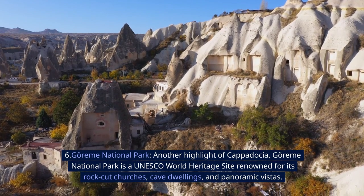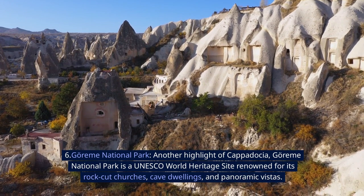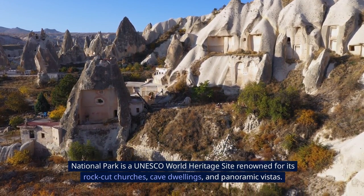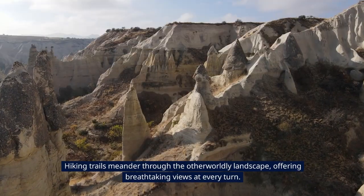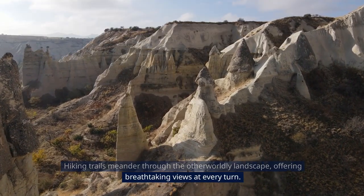6. Goreme National Park. Another highlight of Cappadocia, Goreme National Park is a UNESCO World Heritage Site renowned for its rock-cut churches, cave dwellings, and panoramic vistas. Hiking trails meander through the otherworldly landscape, offering breathtaking views at every turn.